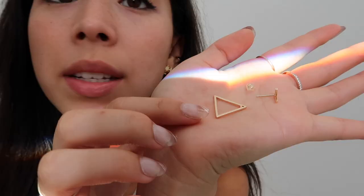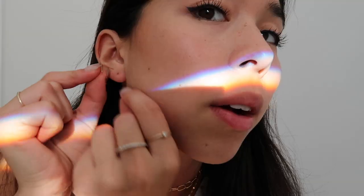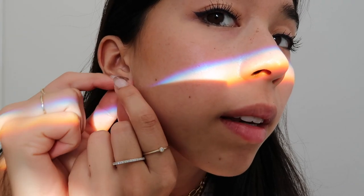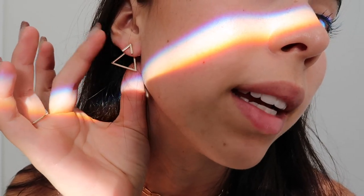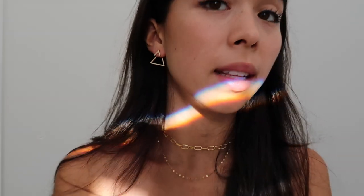The last pair of earrings are similar but slightly different — these are a triangle shape. You put it in like that, and this is what they look like. They have the same geometric, funky look to them and it's super cool in my opinion.